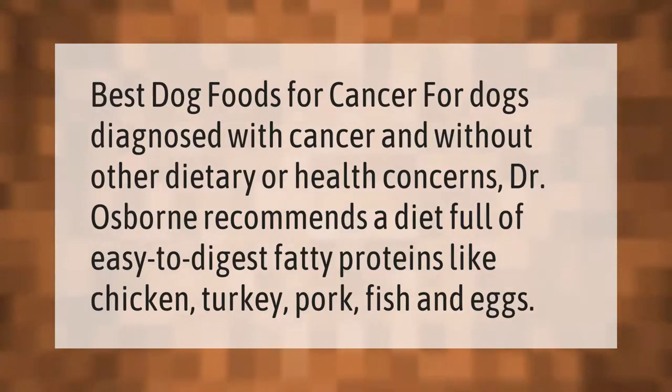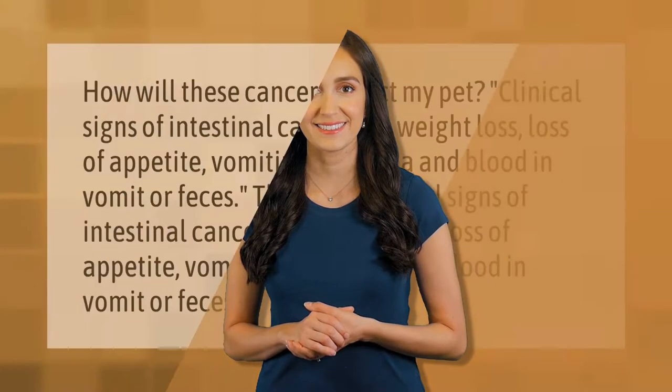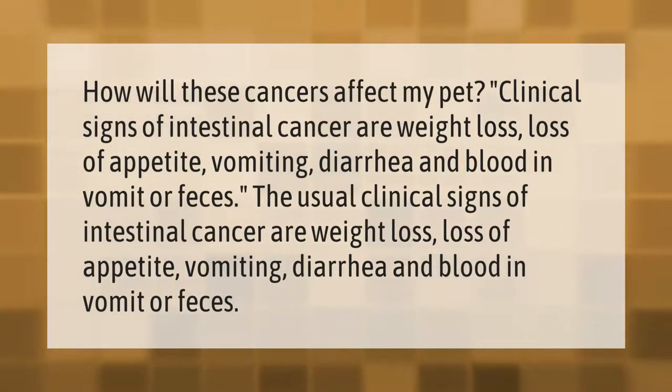How will these cancers affect my pet? Clinical signs of intestinal cancer include weight loss, loss of appetite, vomiting, diarrhea, and blood in vomit or feces.